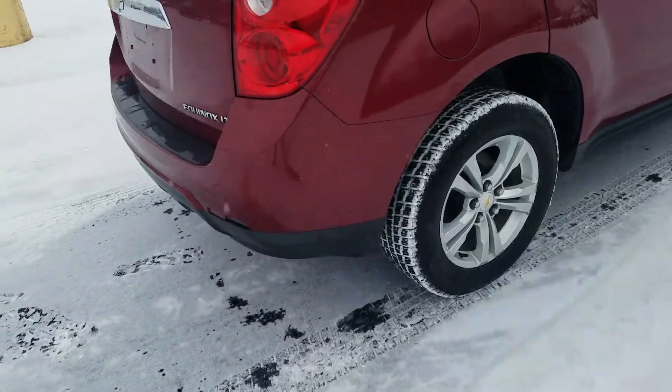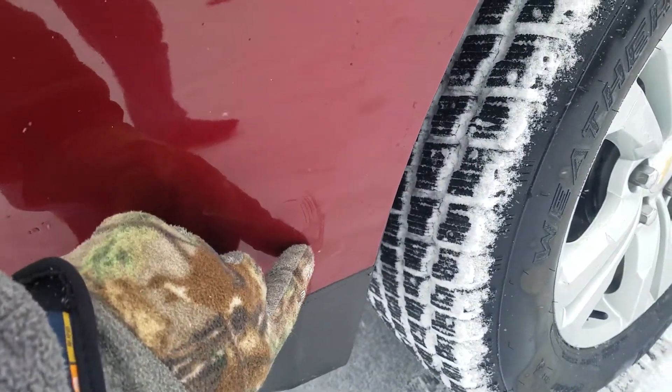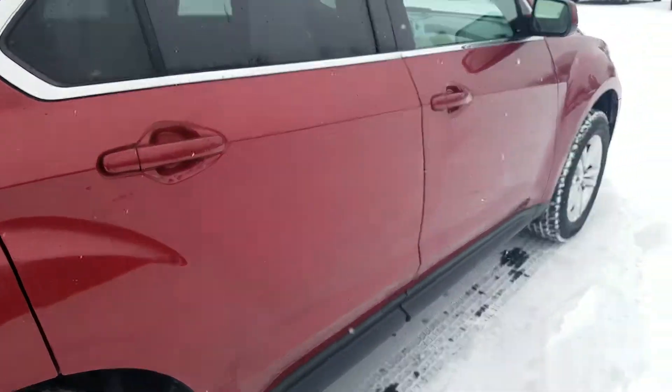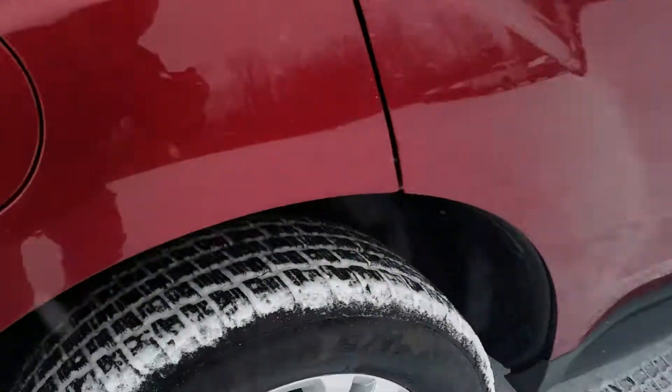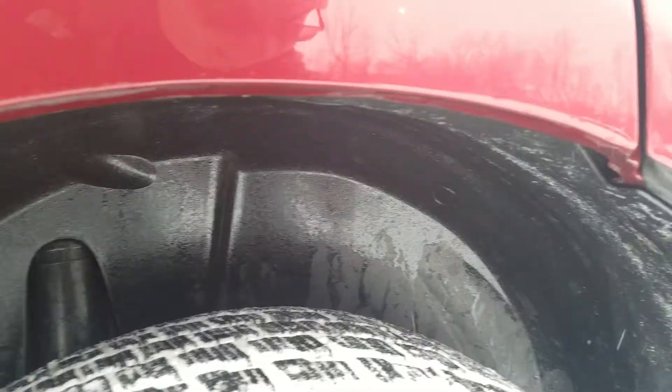The passenger side exterior is also in good condition, though it does look like there's a little bit of a scratch right there. Tires are in great condition. Taking a look underneath of the vehicle here as well.